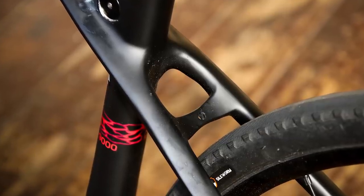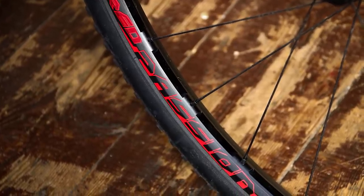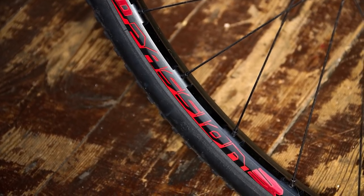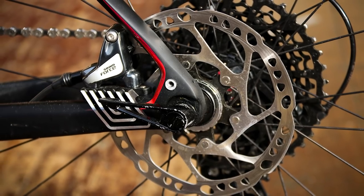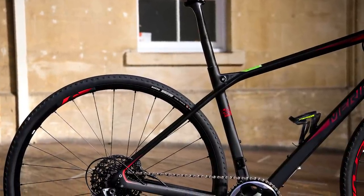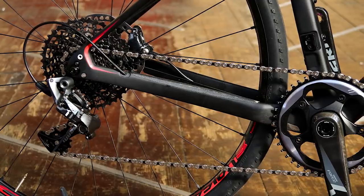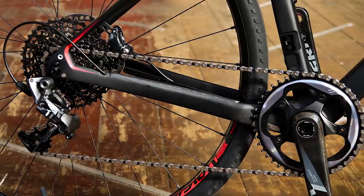There's clearance for up to 42mm tyres in 700c guise, but you can also run 650b wheels with a maximum 2.25 inch tyre width, which certainly adds to the versatility of the bike. As you'd expect for a bike costing £3,500, this range-topping 9000 model is well specced. You get a SRAM Force 1x groupset with a large spread of gears that will get you up virtually every hill.